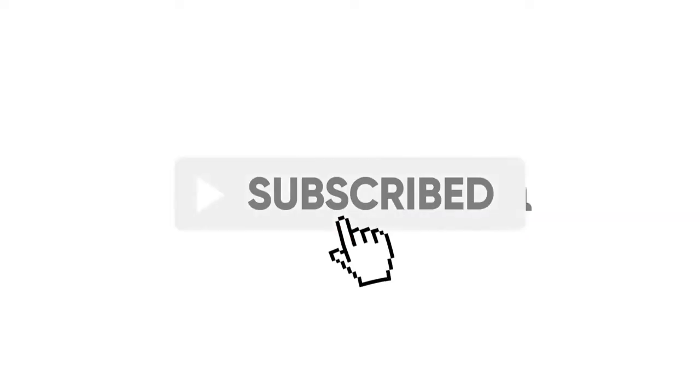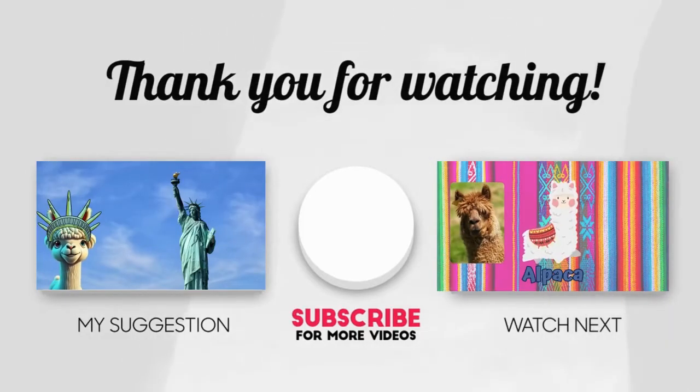Thanks for joining me today, friends! I hope you learned something fun about time zones. Don't forget to like and subscribe to my channel for more awesome videos. See you next time! Bye!